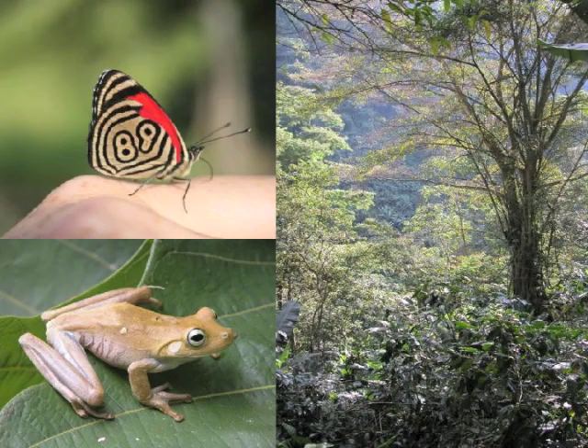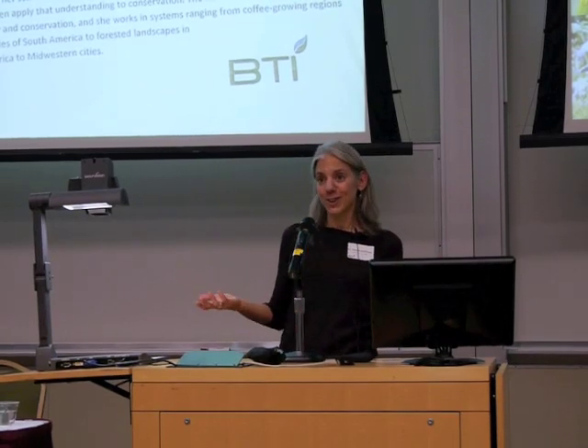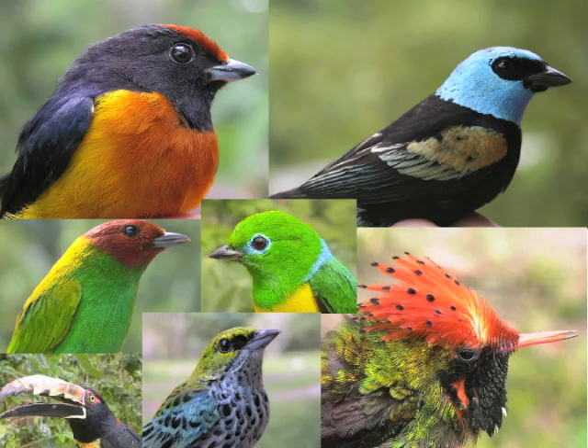We see remarkable diversity in terms of plants, epiphytes, orchids, amphibians, and insects. And of course the birds. These pictures are just a few of the hundreds of different tropical resident species that use shade coffee farms.